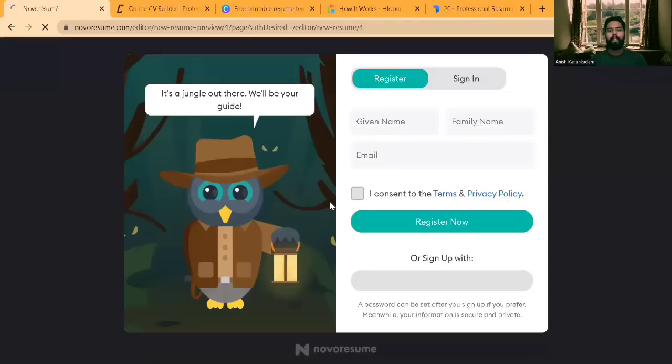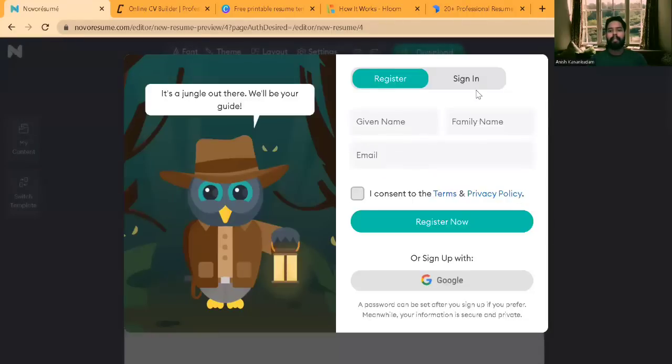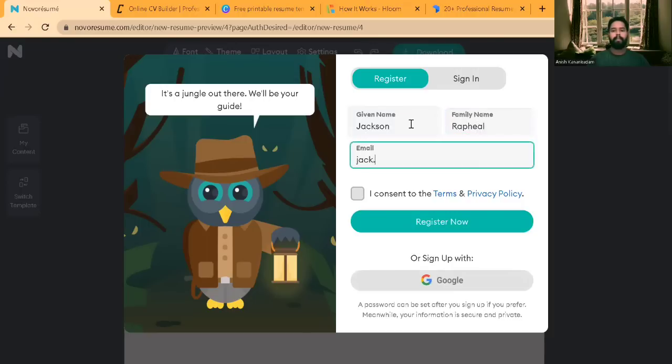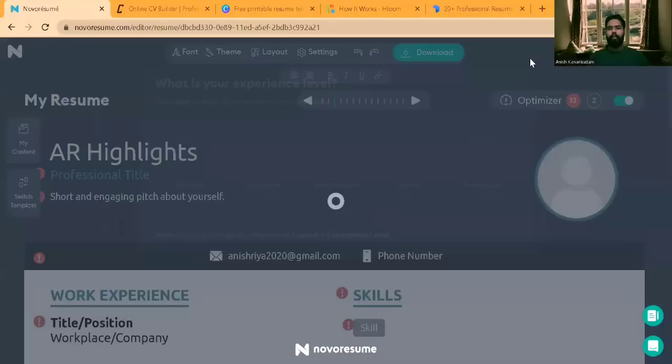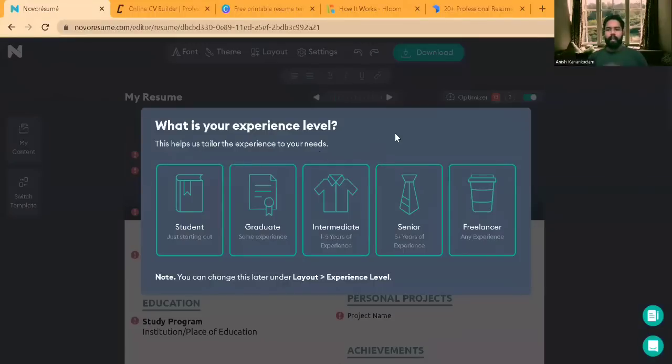I'm going to select a free template. You have to sign in or register with your name, or if you have a Google account you can use it to sign in. I'll register for it now. You'll receive a registration code from your email. I've now signed into my account.